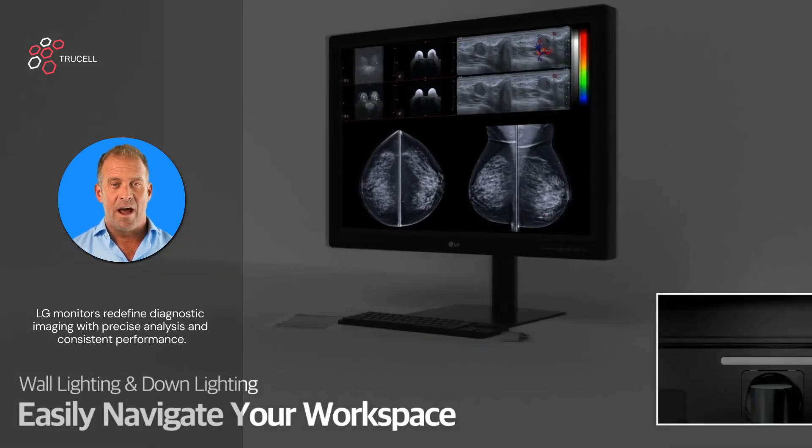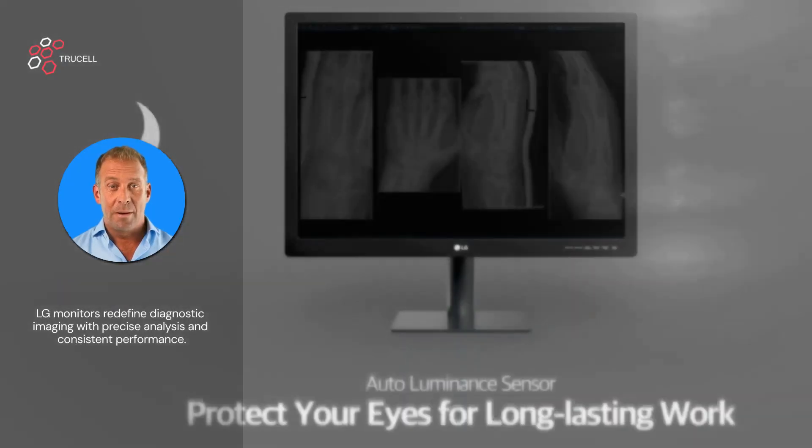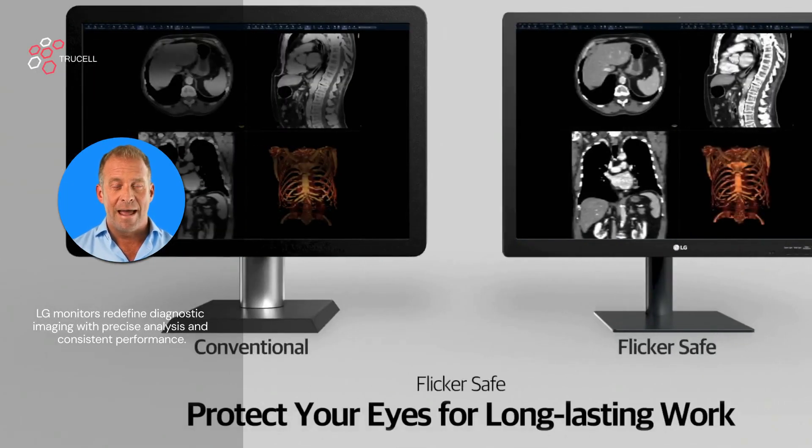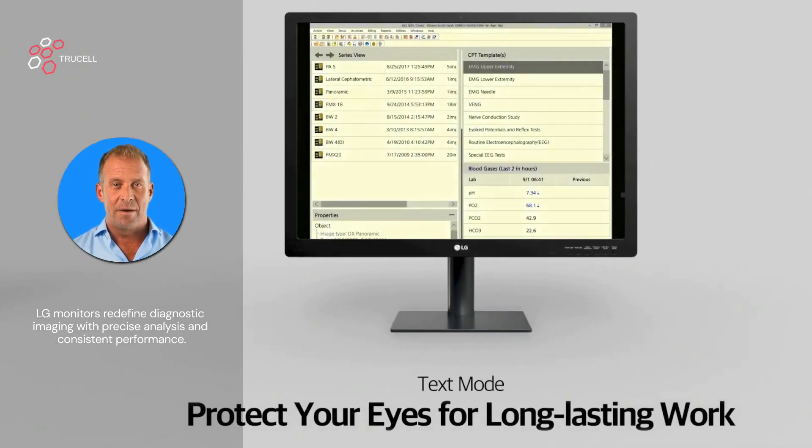LG monitors redefine diagnostic imaging. Automatic brightness stabilisation ensures consistent performance, while LG's unlimited backlight warranty provides peace of mind.